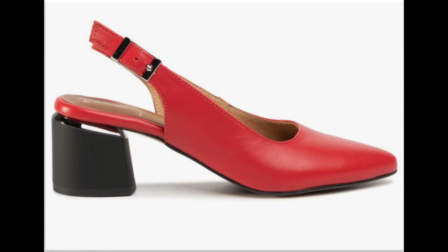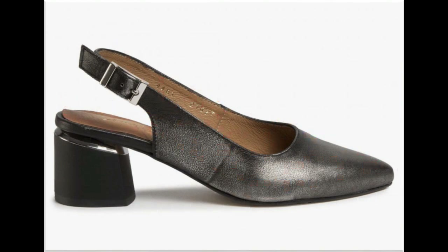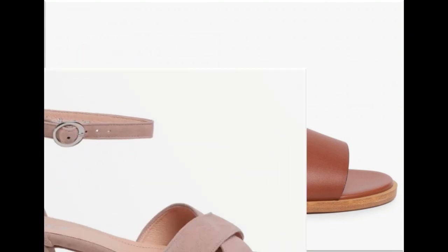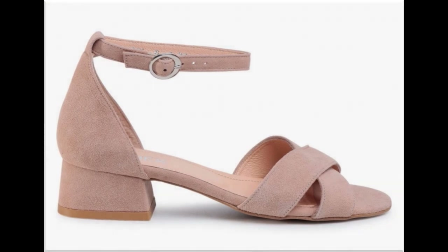Pointed toe slingback design in red and black color contrast is very attractive. Silver and black color contrast is also a best combination for sandals. Chains are also used to design sandals and look so stylish. Thank you so much for watching this video — take care of yourself till the next collection. Allah Hafiz.